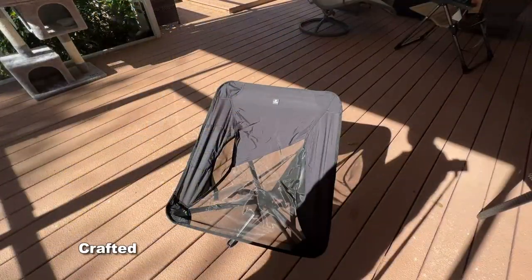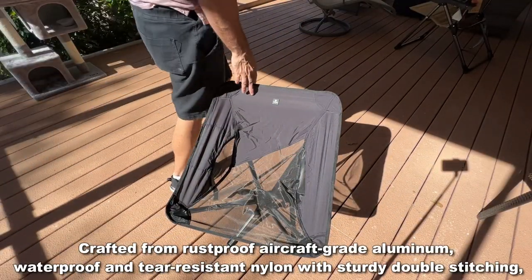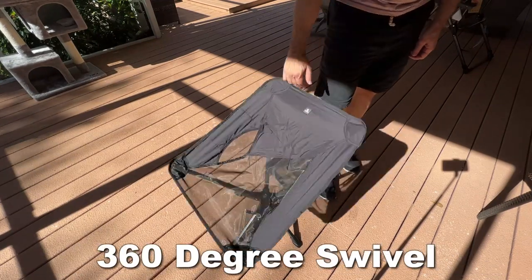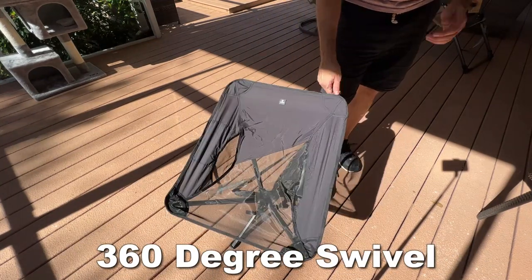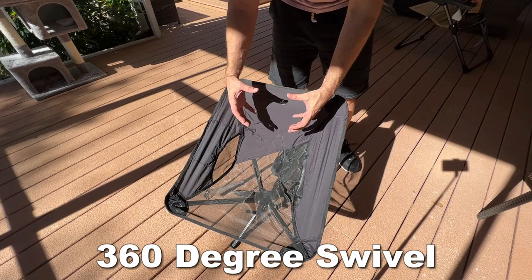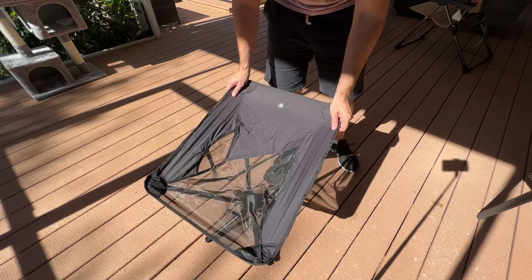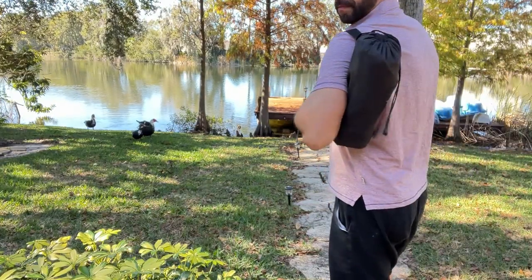One of the things I like most about this is how sturdy it is and how compact it gets when you're done with it. It's on a full swivel, you can swing it around, and it's compact where this thing will fit in one hand and you can throw it over your shoulder in a cool carrying bag that is included.